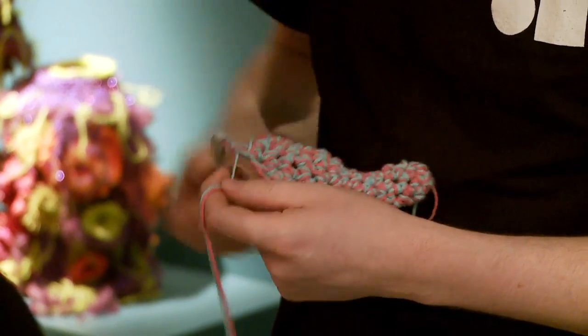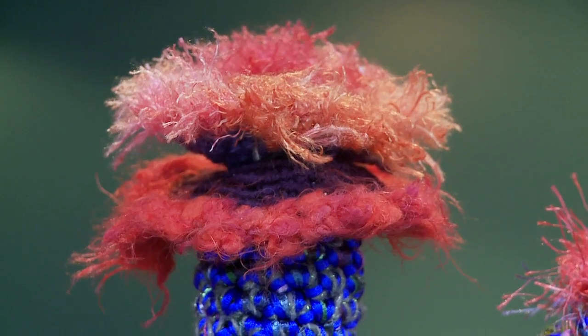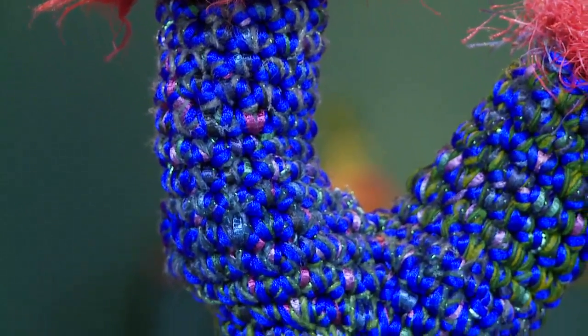And then one day Christine said she was sick of doing pure mathematical hyperbolics and was going to branch out. She started doing deviations from the mathematical perfection — she introduced mutations into the crochet pattern. As soon as Chrissy started to do that, not only did they look organic, but we realized they look like coral reefs. And that's not a coincidence, because this is what coral reefs are doing.